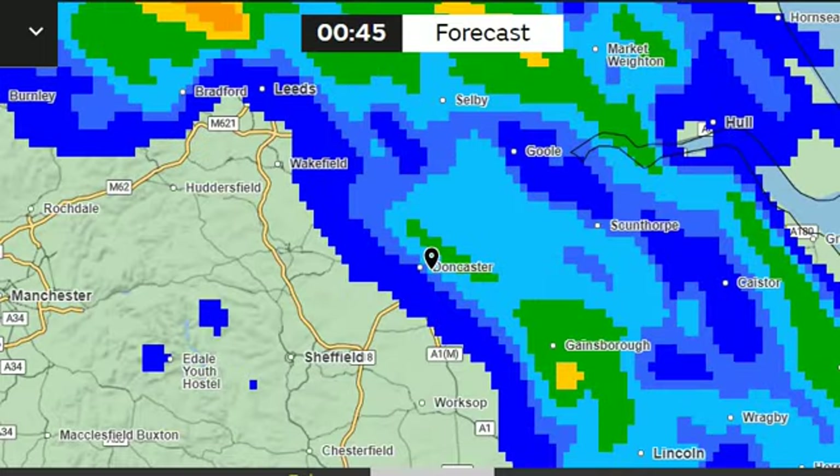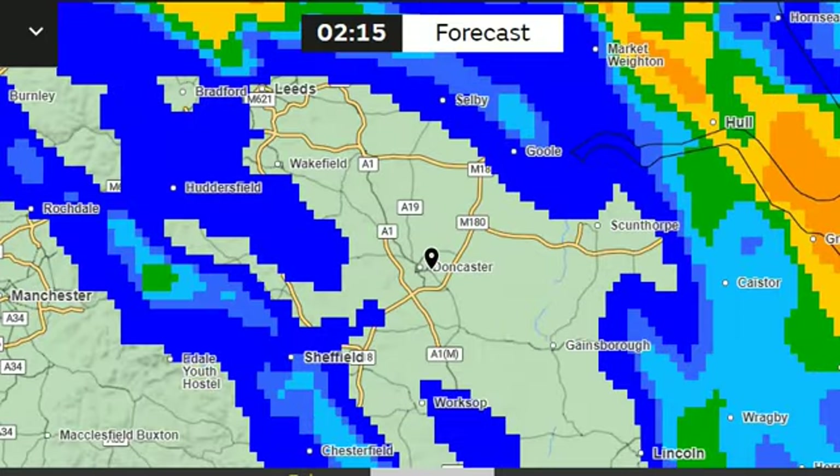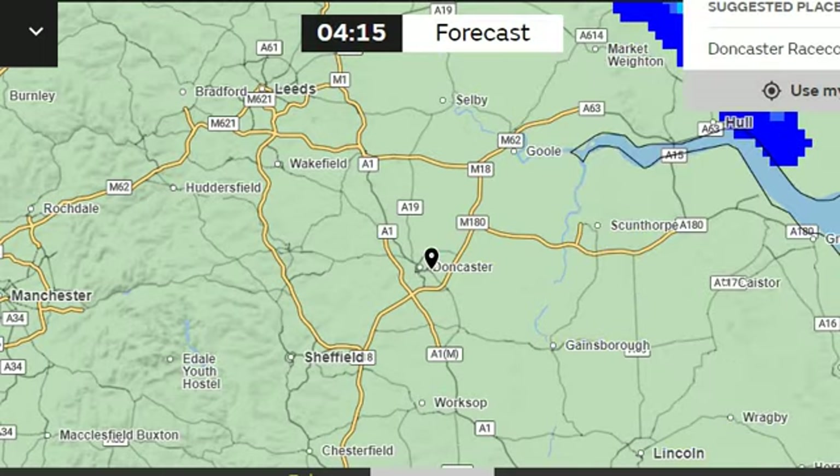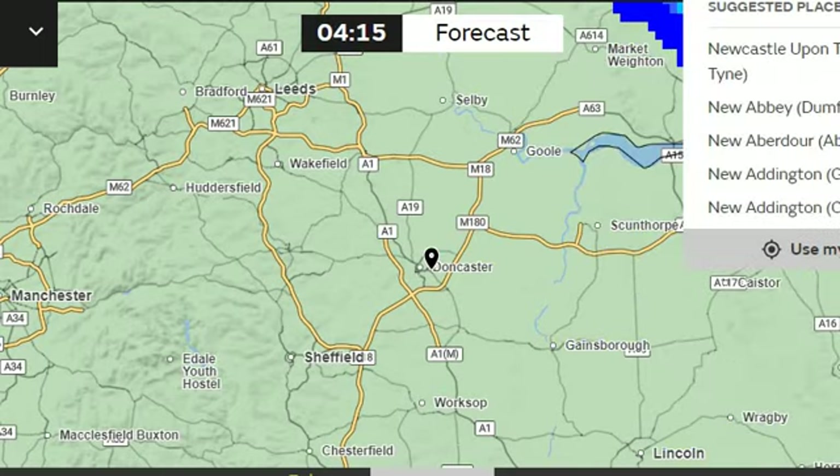30-minute increments. Yeah, fair amount of rain there. Let me show you Newmarket, because last time I looked it was very interesting.